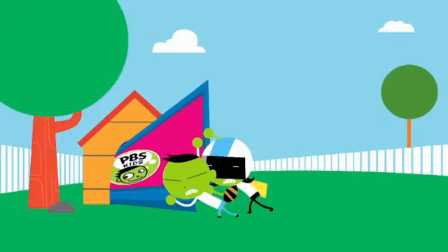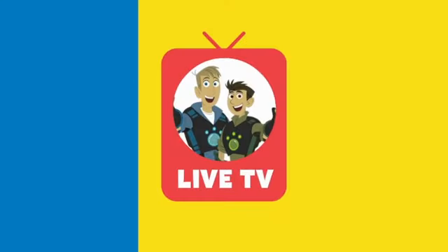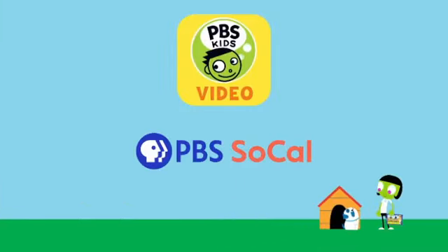Don't you wish you could watch the PBS Kids channel anywhere? Just tap the live TV button on your PBS Kids video app. Download it now — it's free!